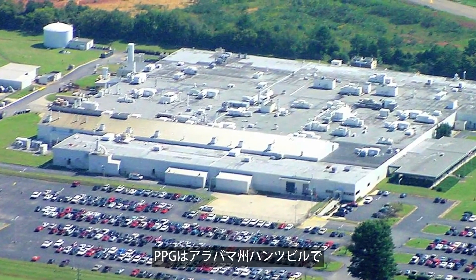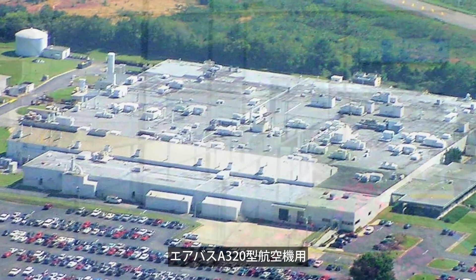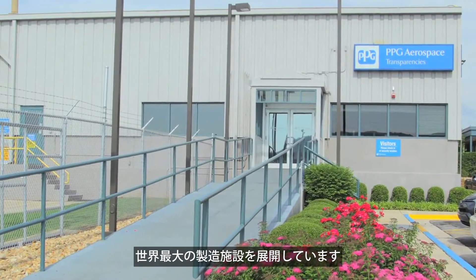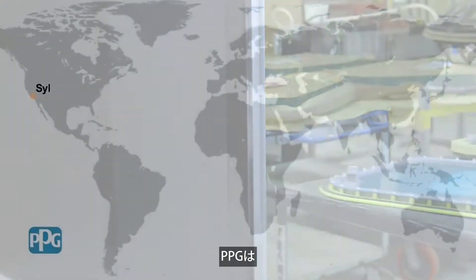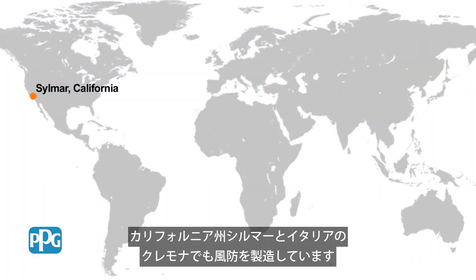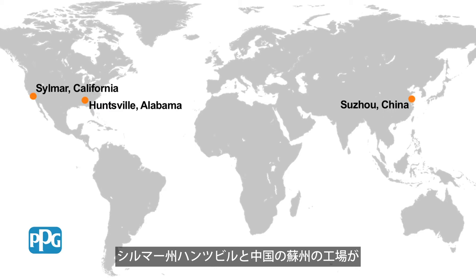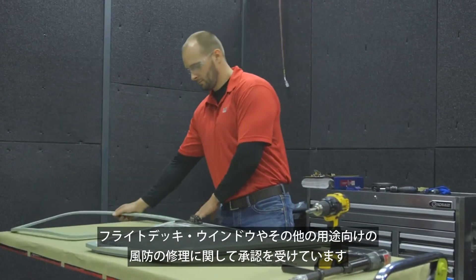PPG operates the world's largest transparencies manufacturing facility in Huntsville, Alabama, where the flight deck windows for the Airbus A320 family of aircraft are manufactured. PPG also manufactures transparencies at facilities in Silmar, California, and Cremona, Italy. Our global repair centers are located in Huntsville, Silmar, and Suzhou, China, where PPG has been approved to repair flight deck windows and other transparencies.